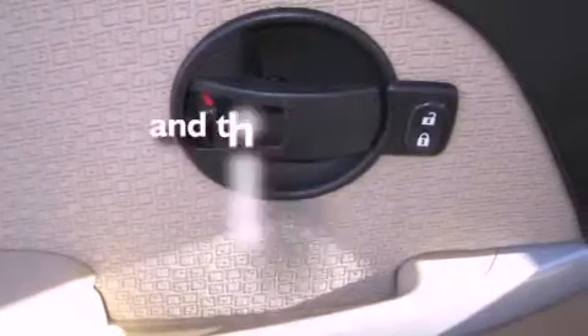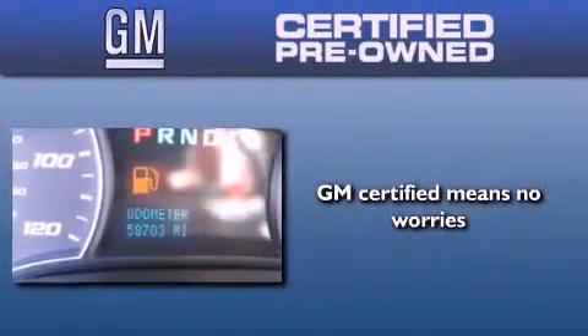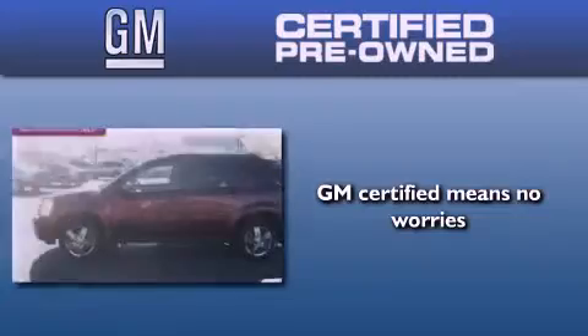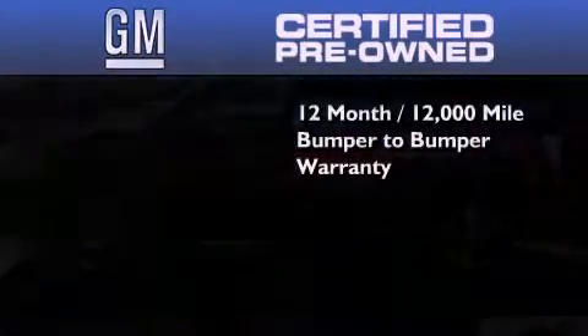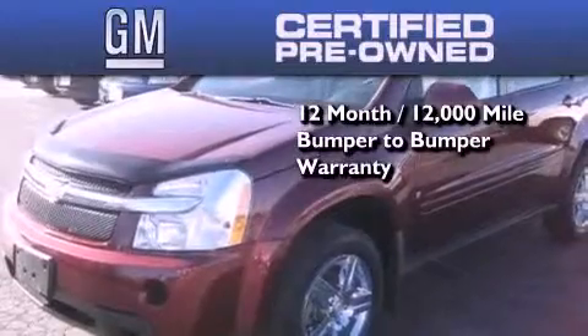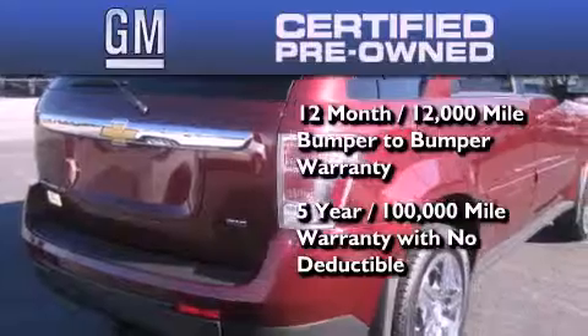This vehicle has fewer than 59,000 miles on the odometer. You can have peace of mind knowing that this Chevrolet is backed by a 12-month bumper-to-bumper warranty and a 5-year, 100,000-mile powertrain limited warranty. Plus, it passed a 117-point inspection and has been reconditioned to make sure it's ready to be driven home.